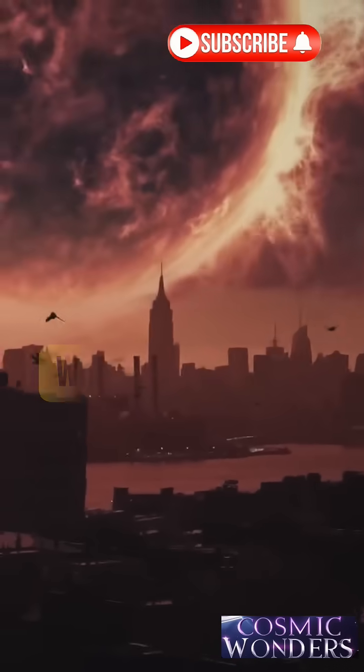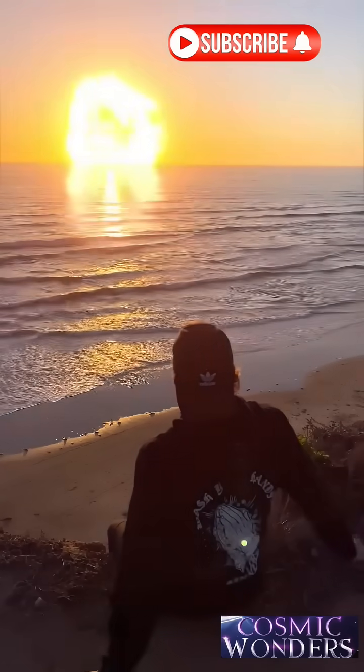What's hidden beneath that blinding light? Let's uncover the mystery in just 60 seconds.